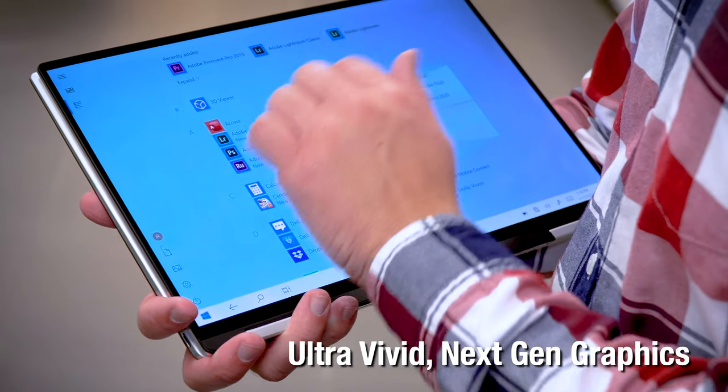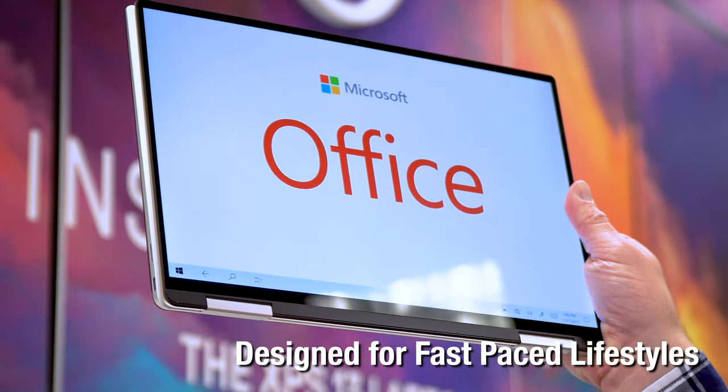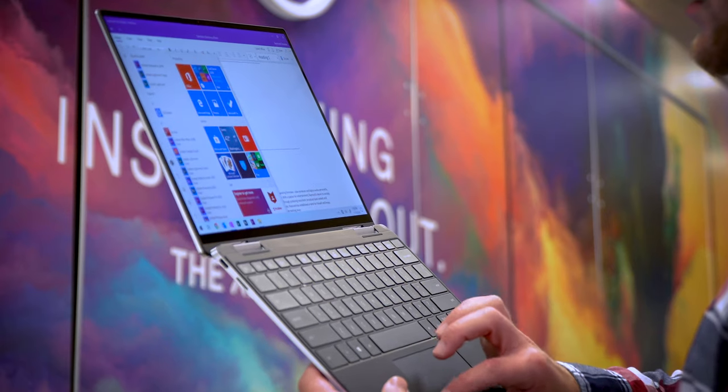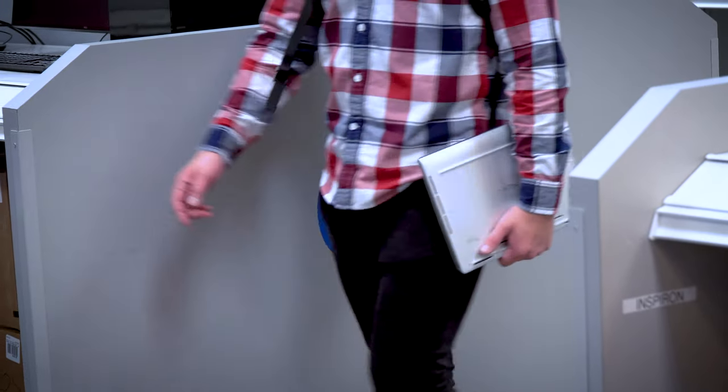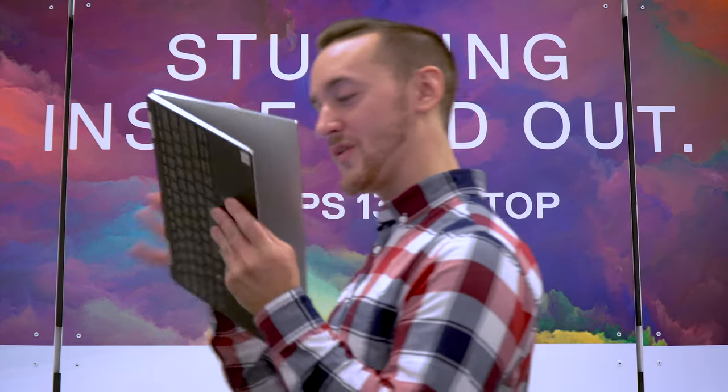With a 4K Ultra HD HDR touch display, two Thunderbolt 3 ports, a fingerprint reader, up to 32 gigs of RAM, and one terabyte of storage on an SSD, and of course that 10th generation Intel i7 processor, the new XPS makes creating your ideas easier than ever before.